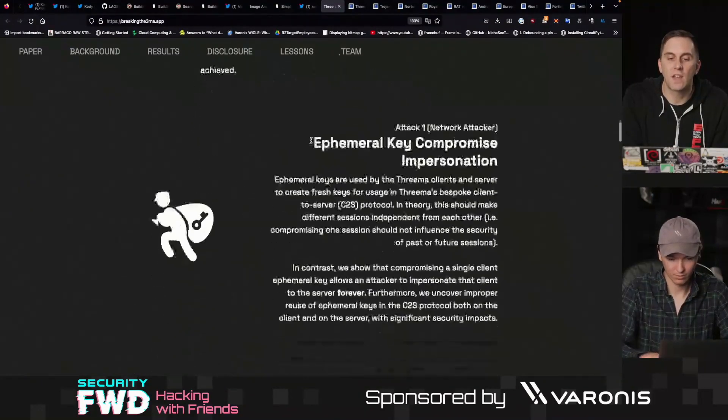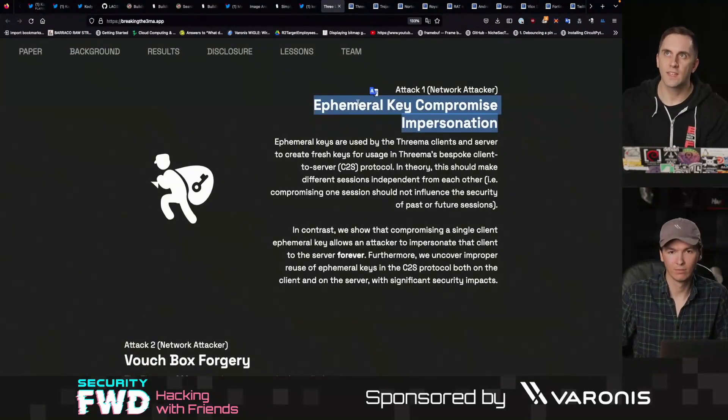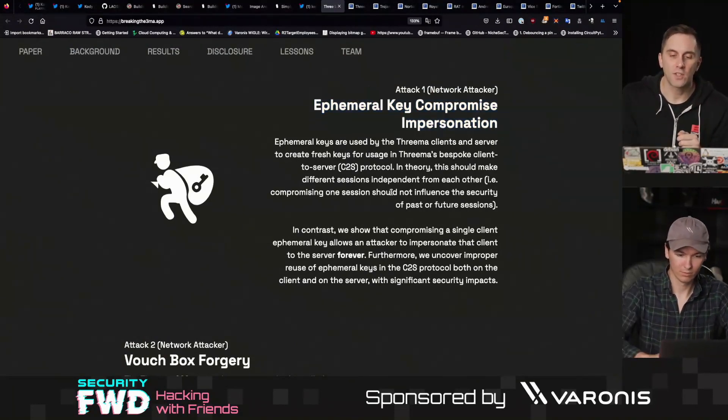There are a couple different things that they've uncovered. One of them is the ephemeral key compromise impersonation. This looks as though it's an attack where you could use the fact that once you were given a key, you could replay it over and over to impersonate a server that's trusted basically forever.